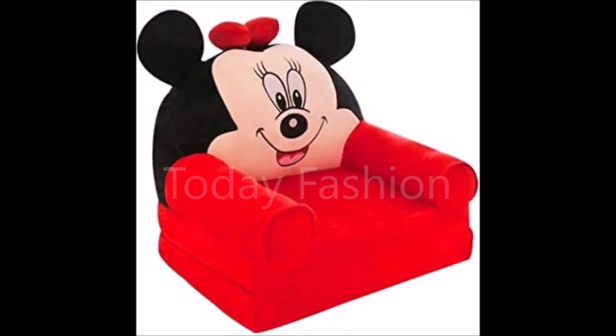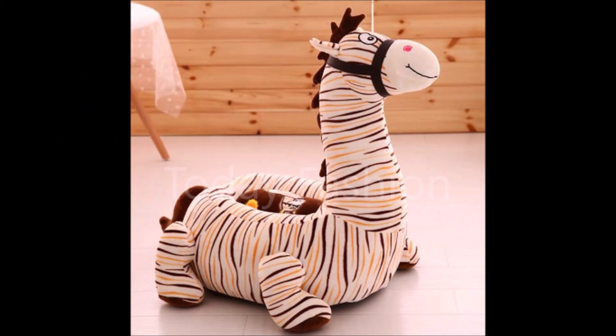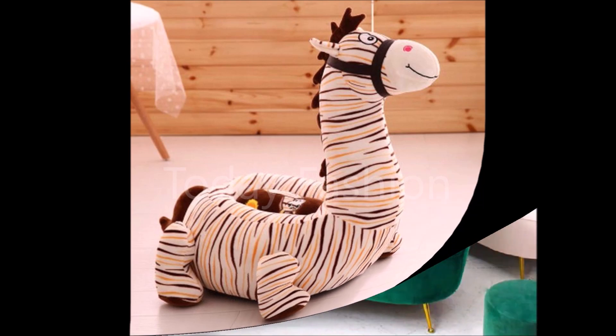Friends, if you like these beautiful designs, please share this video with your friends, family members, colleagues, and all the people you know, so that they can also see and enjoy the designs, or they can get these sofa set designs from nearby furniture shops.